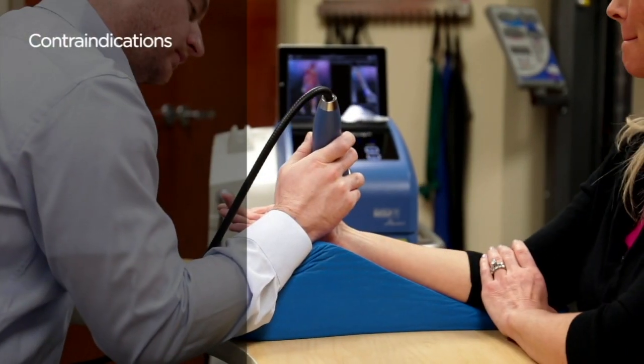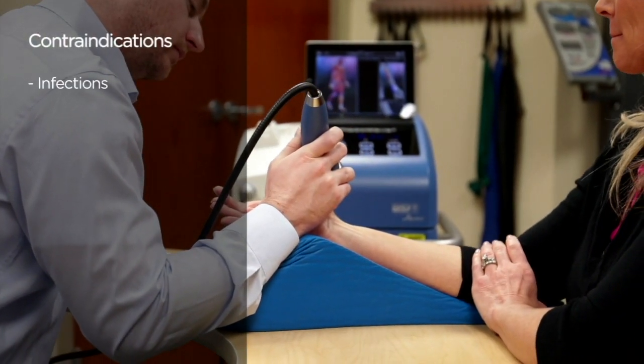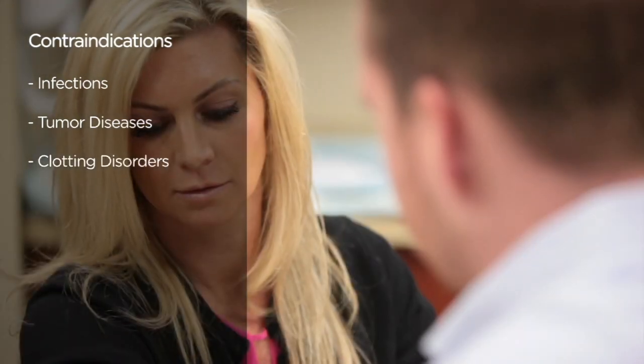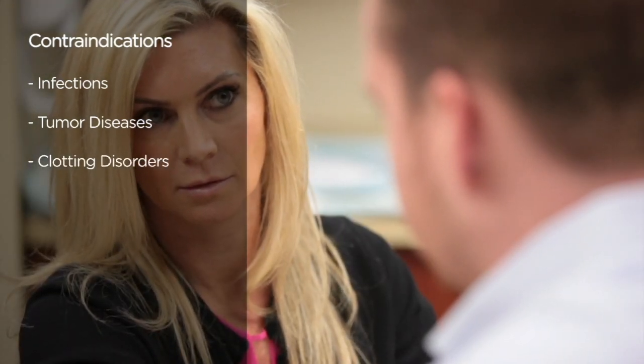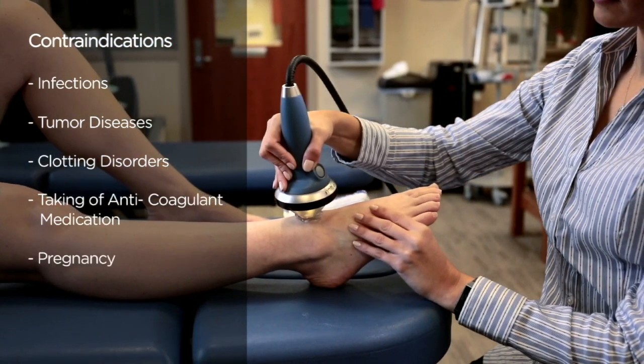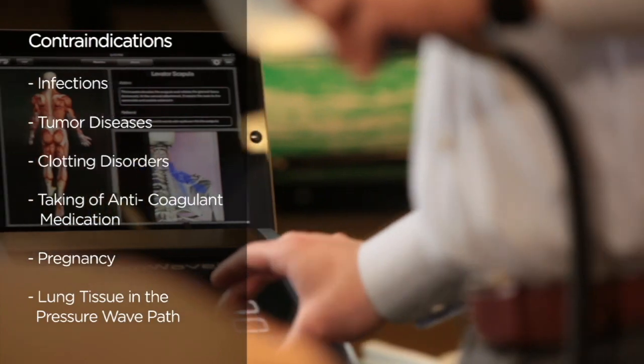The primary contraindications are infections, tumor diseases, clotting disorders where it is necessary to check the blood clotting status before treatment, taking of anticoagulant medication, pregnancy, and lung tissue in the pressure wave path.